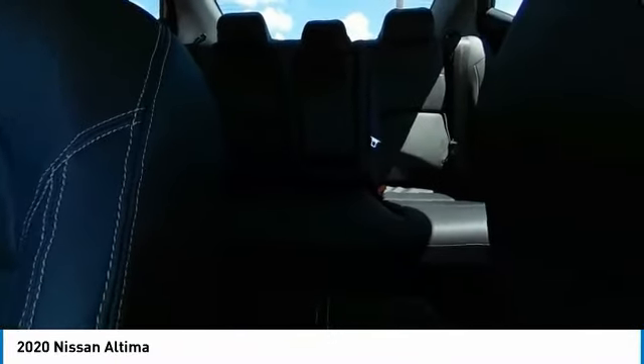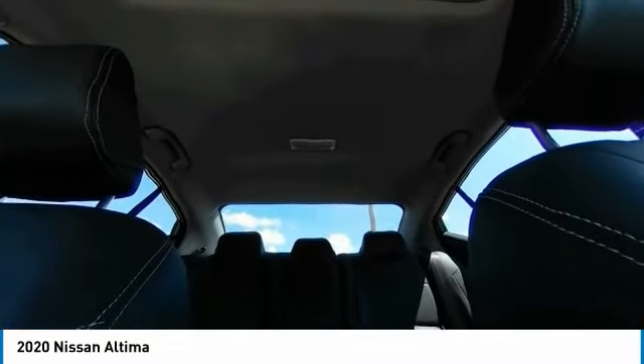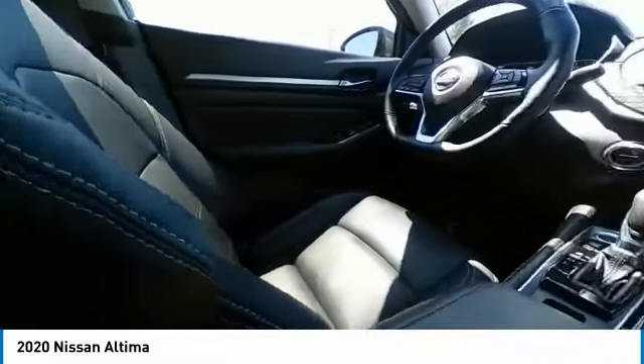This vehicle has less than 20,000 miles. Here are some of this vehicle's great options: electronic stability control, heated mirrors, alloy wheels, brake assist, traction control, remote keyless entry, fog lights, speed control, power moonroof, and integrated turn signal mirrors.